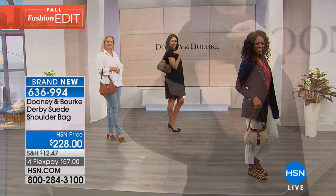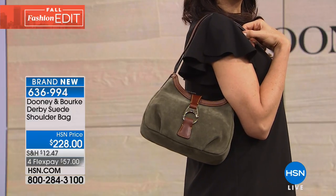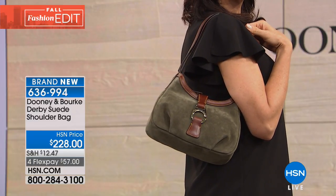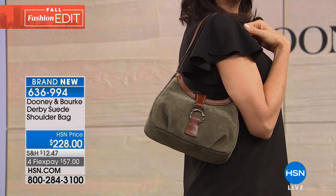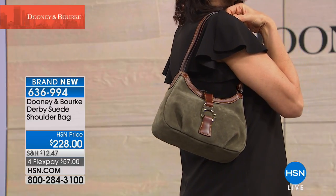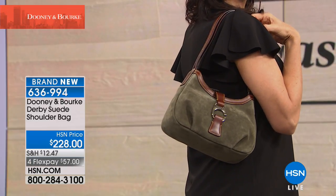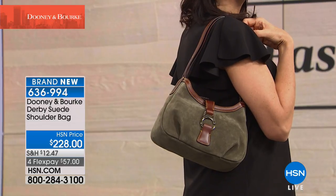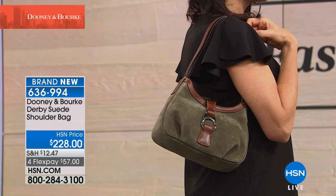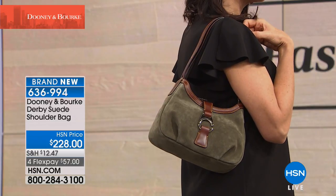Everybody's jumping in — welcome Dooney & Burke to HSN. We've got someone saying they own 26 bags, and Sonia saying she absolutely adores Dooney & Burke and rarely gets through a day without a compliment on one of her beautiful bags. She's so excited that HSN carries them. We are so thrilled to have Dooney & Burke here as part of the HSN family. If you want to bring this one home, you can divide the price into four monthly payments of $57.